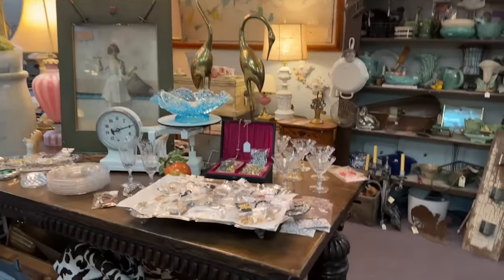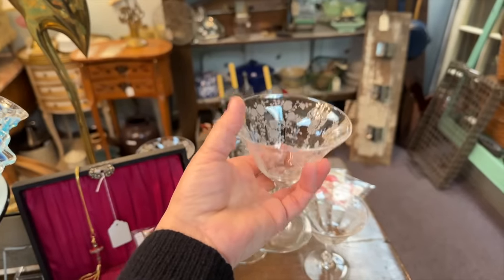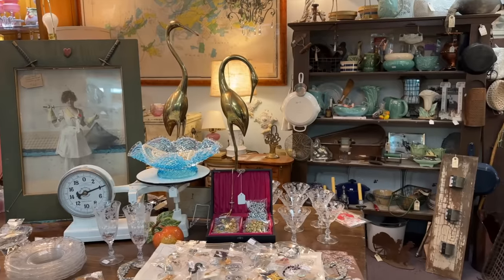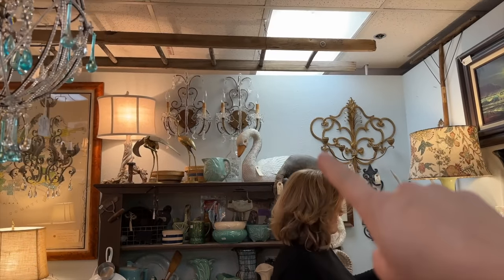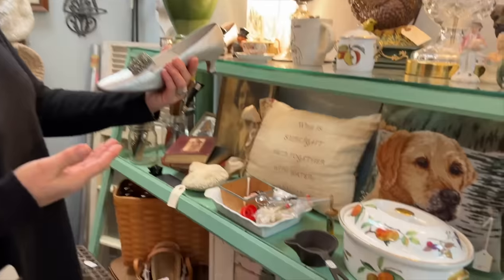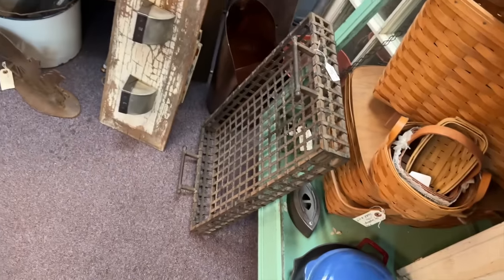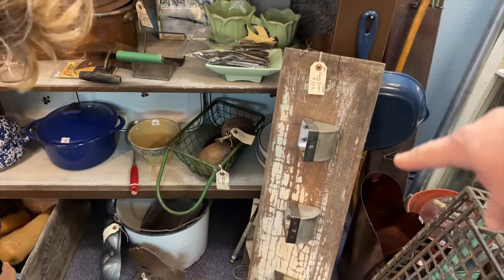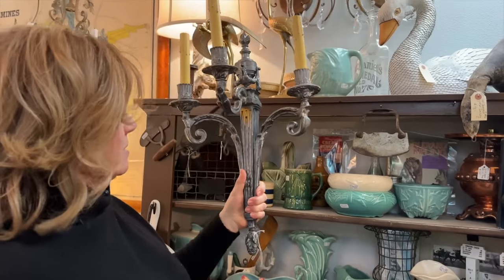There's a couple wall sconces right up there. I saw those up there behind you. Very nice — look at those. How heavy is this? Oh, not bad. It's kind of neat looking though. This is the kind of thing, mom, you need to buy and display at the store with some donkey tail sedum and some things planted in it. Wouldn't that be fun? This is a neat wall sconce — that's really pretty. These are only one. If there were two — do you need more than one? It's super heavy. It's really pretty.